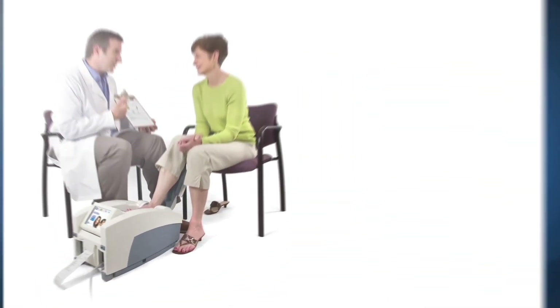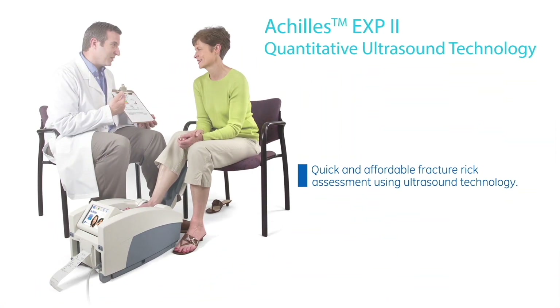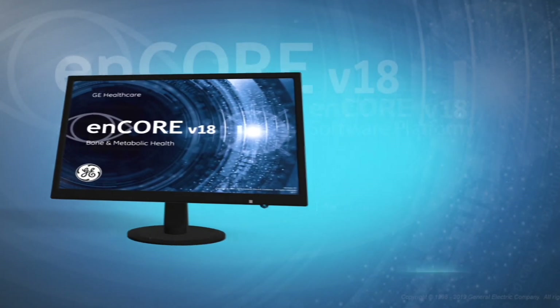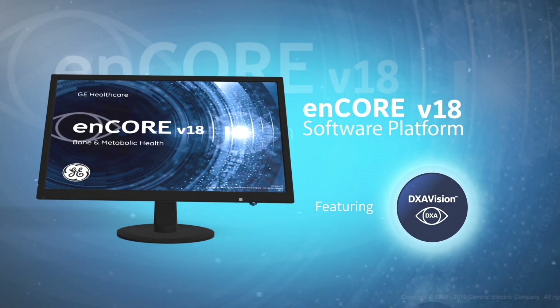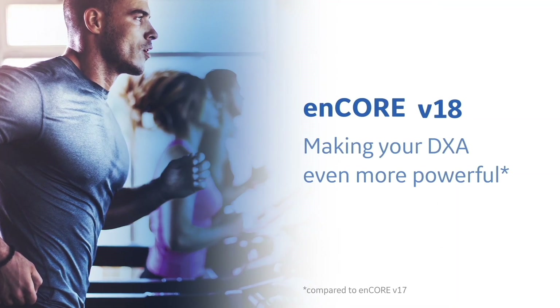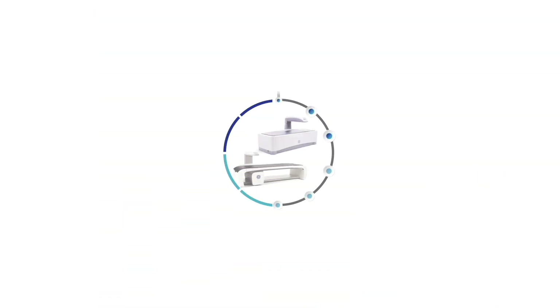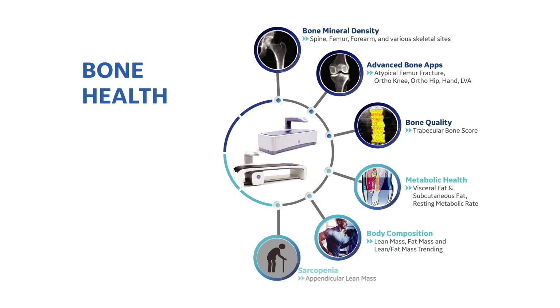Our Achilles EXP2 system offers quick and affordable osteoporotic fracture risk assessment to patients. Our Encore 18 software platform makes our DEXA products even more powerful with a large set of clinical applications and diagnostic tools designed to give you greater insights into bone health and body composition.